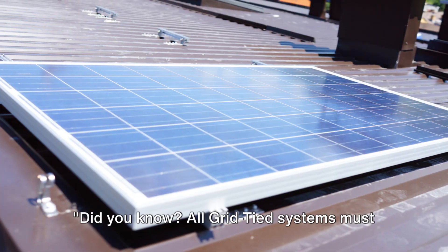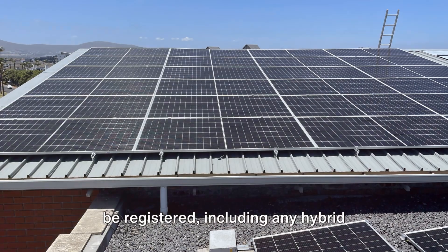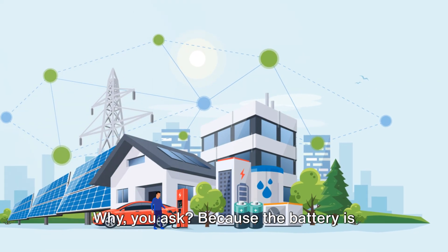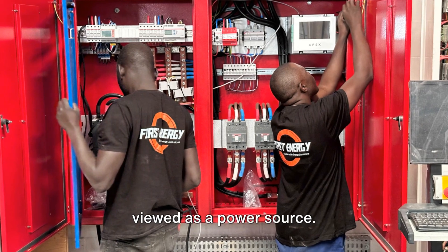Did you know? All grid-tied systems must be registered, including any hybrid inverter that is only being used as a battery backup. Why, you ask? Because the battery is viewed as a power source.